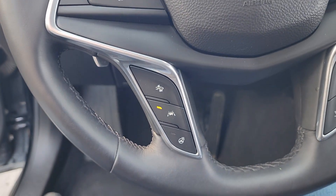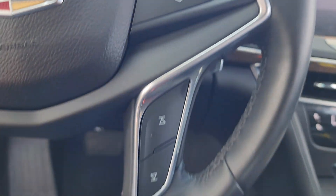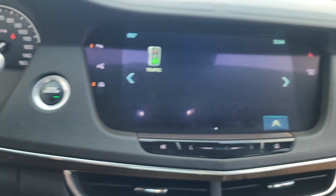Woodgrain interior trim, heated mirrors. Quietly luxurious, unmistakably prestigious. That's the CT6 sedan.